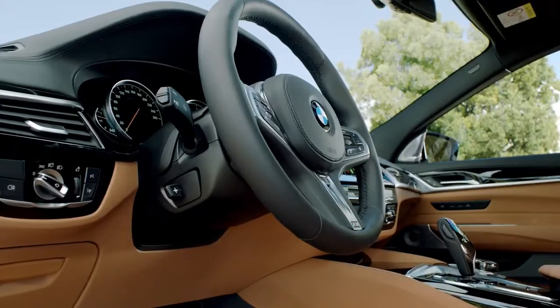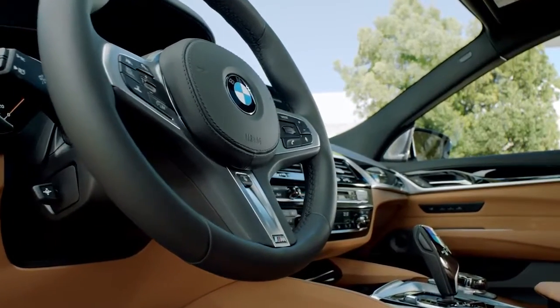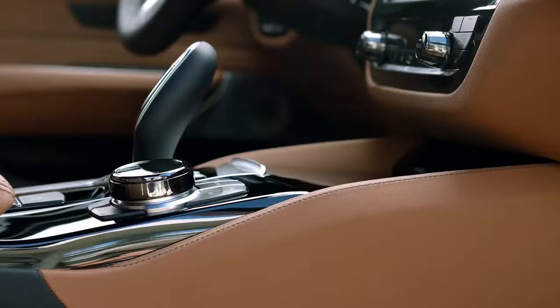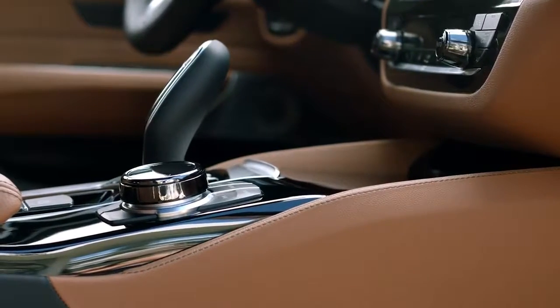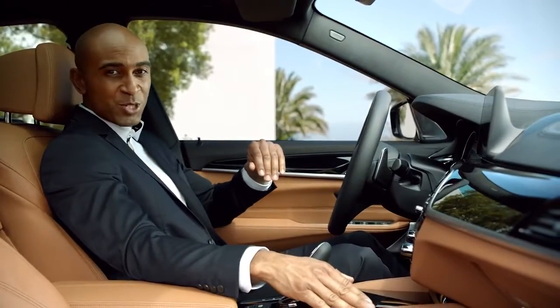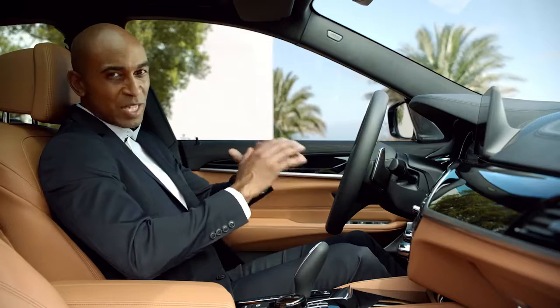The interior of the first ever BMW 6 Series Gran Turismo is outstanding. It's the perfect combination between sporty driver orientation and luxury comfort. You get more than enough space, high-class materials, and perfect craftsmanship — everything you need for relaxed traveling.